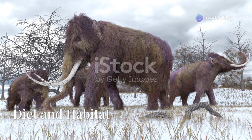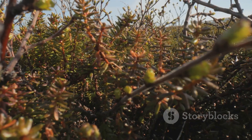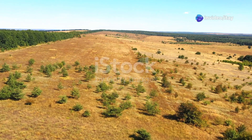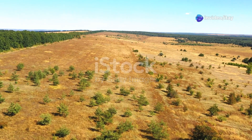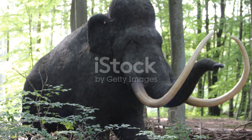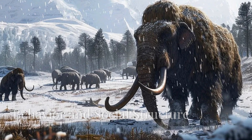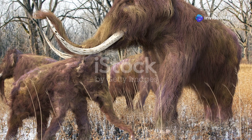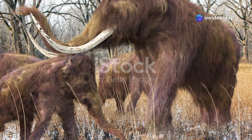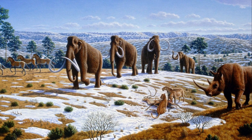Woolly mammoths were primarily grazers, feeding on grasses, shrubs, and other vegetation in the cold steppe-tundra regions. They adapted to life in the frigid environments of the ice age, thriving in open landscapes such as the mammoth steppe, which spanned from Europe to North America. Mammoths lived in herds, much like modern elephants. These herds were likely led by a matriarch, with strong family bonds formed between mothers and their young.